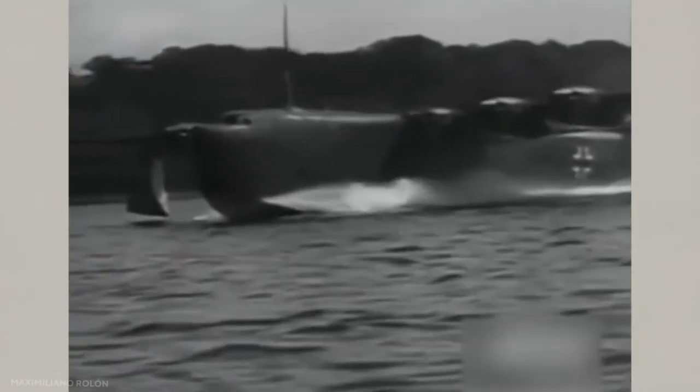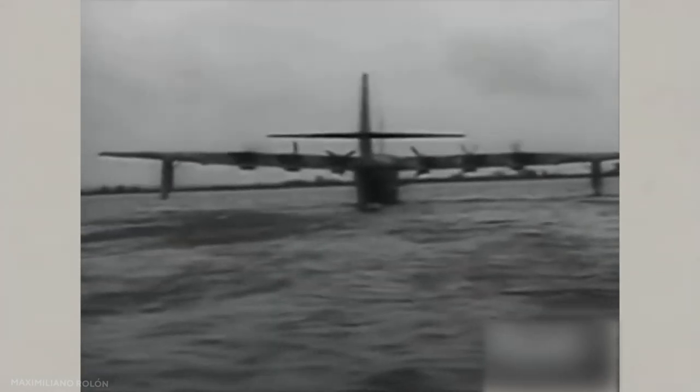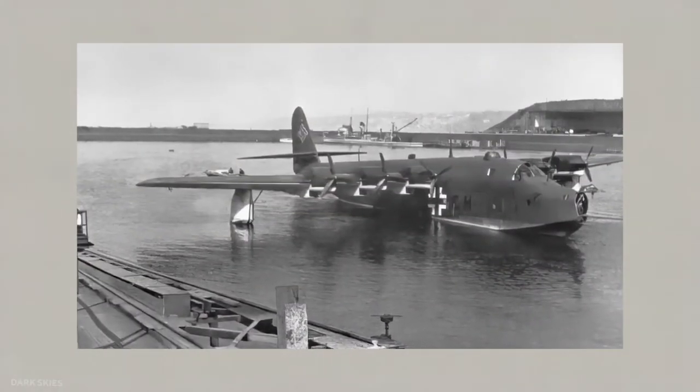If it had been put into production, the BV-238 would have had the honor of being the largest flying boat that saw service during the war. While it only performed test flights and was never used operationally, it was nevertheless an astonishing engineering achievement.